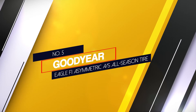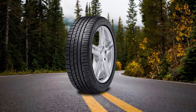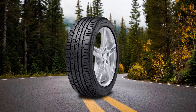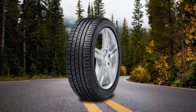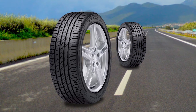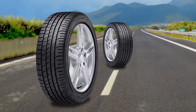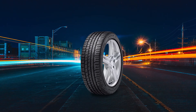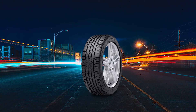Number 5: Goodyear Eagle F1 Asymmetric AS All Season Tire. While an all season tire can't give you the same level of performance as a true supercar performance tire, this Goodyear Eagle F1 Asymmetric All Season does its best. The asymmetric tread pattern mimics the race-inspired handling of true performance tires on both wet and dry roads with more rubber contact with the road. The dual-zone tread design sheds water and slits for better traction. And the tread lock technology has micro-grooves for more biting edges.